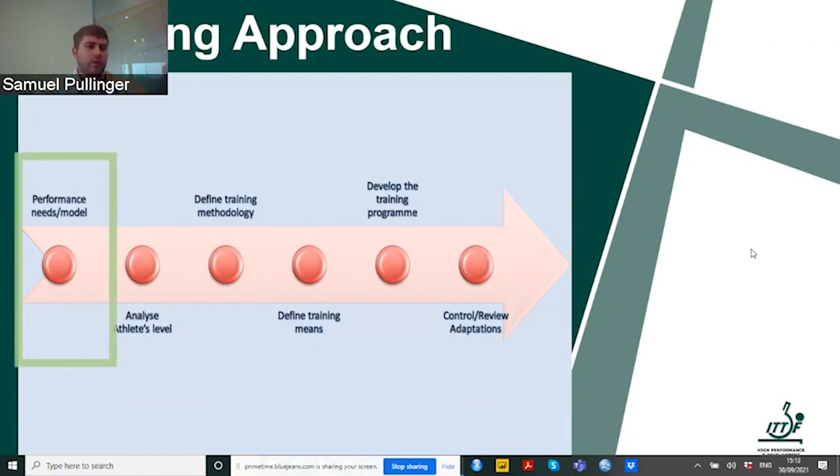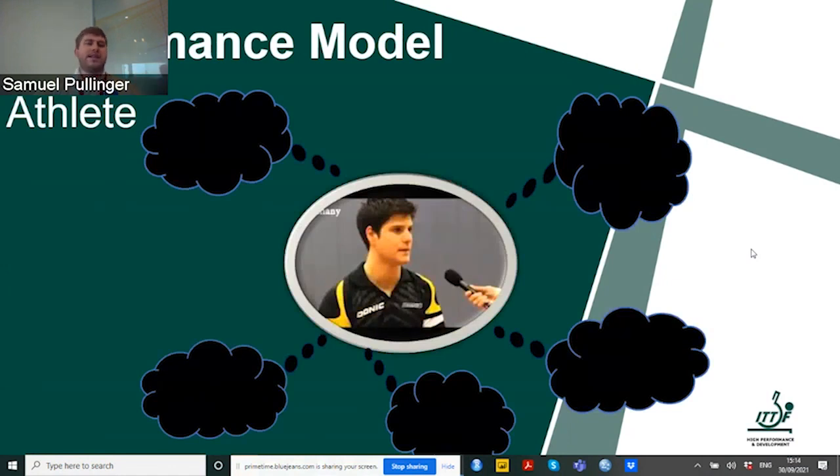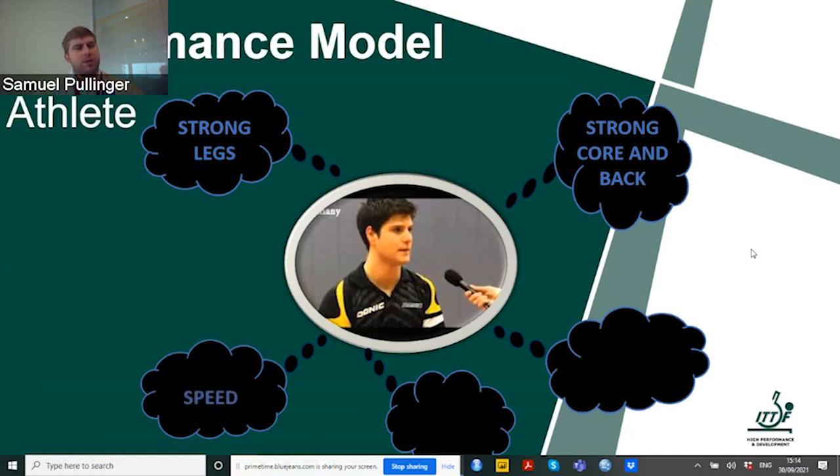What I want to focus on before analyzing athletes through fitness testing is this performance need or performance model. Prior to any test we do, we need to understand why we're testing. I've worked with quite a few table tennis athletes and asked them what they think is important to be a good player. They say: I need strong legs, a strong core and a strong back. I need to be fast, have good speed, be flexible, and be good at decision making.